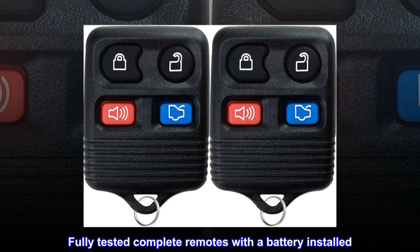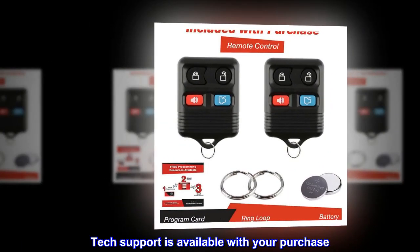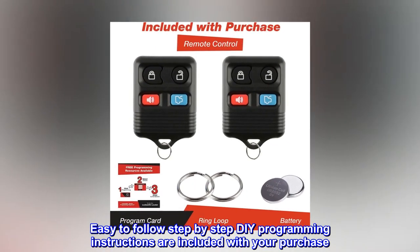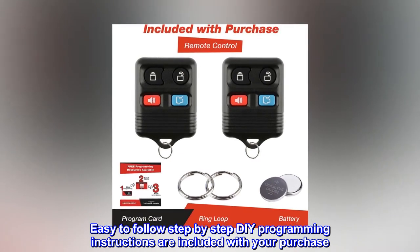Fully tested complete remotes with a battery installed. Tech support is available with your purchase. Easy-to-follow step-by-step DIY programming instructions are included with your purchase.